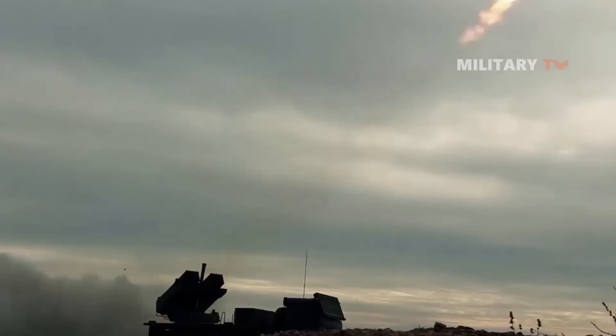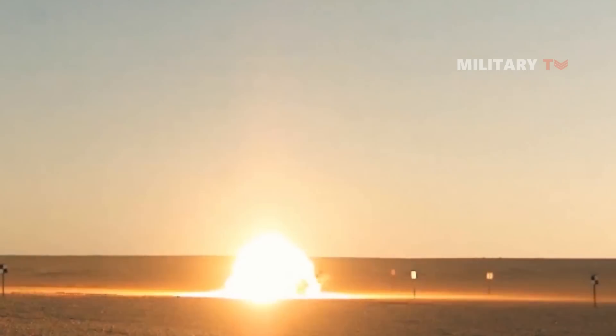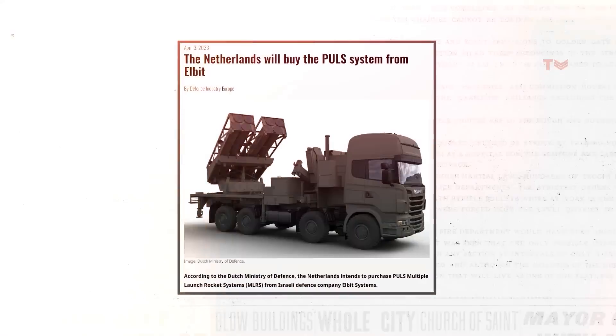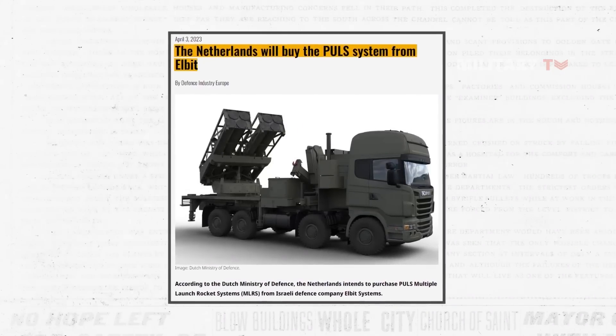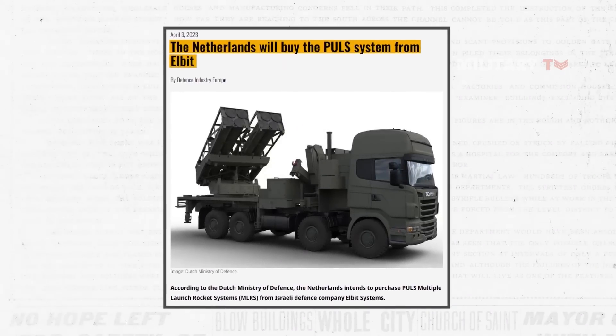Unlike traditional artillery, PULS eliminates the necessity of relocating artillery units based on the required firing range. According to a recent report, the Dutch Ministry of Defense plans to buy PULS multiple launch rocket systems from Elbit Systems.